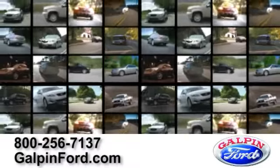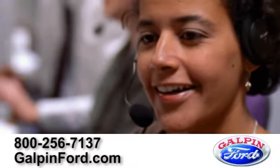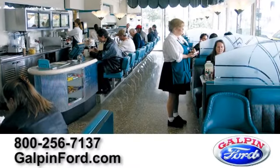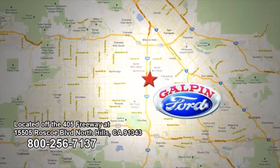Galpin Ford has thousands of vehicles, and to better assist our customers, a friendly professional staff that speaks 21 different languages. When you visit, be sure and take advantage of our many amenities, including the Horseless Carriage Restaurant and Full Service Starbucks. Call, click, or visit Galpin Ford today. We are conveniently located off the 405 freeway at the Roscoe Boulevard exit.